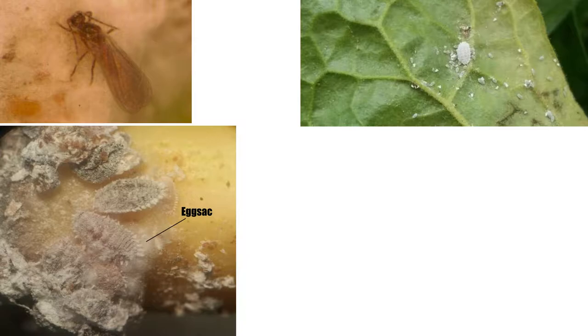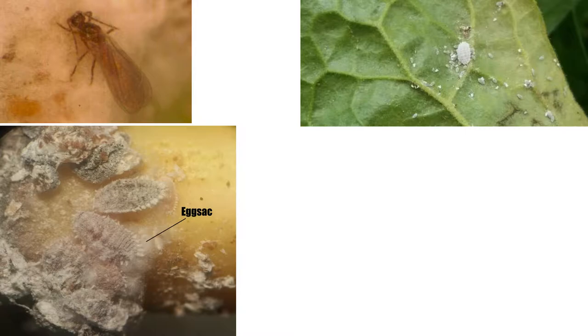Like many phloem feeders, the female citrus mealybug exudes honeydew as a byproduct of their feeding behavior, which will drop to a lower part of the plant. Honeydew is a substrate for sooty molds in the order Capnodiales, and its presence is often an indication of nearby mealybugs or other honeydew-producing insects like aphids and whiteflies.